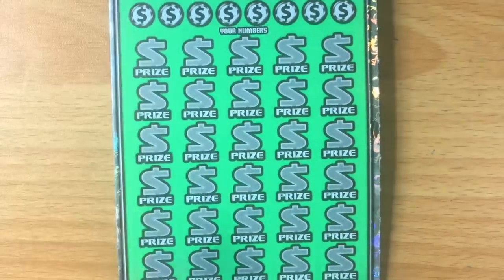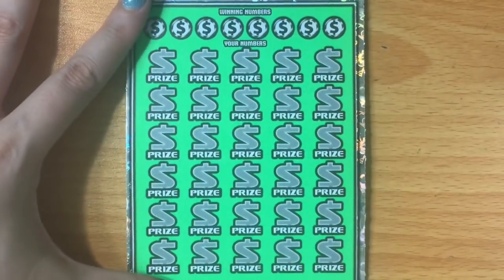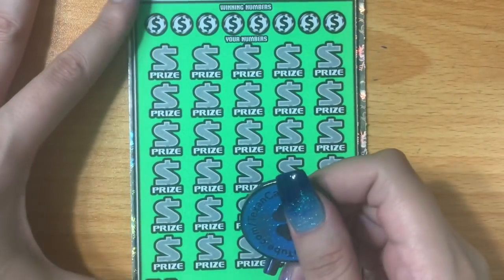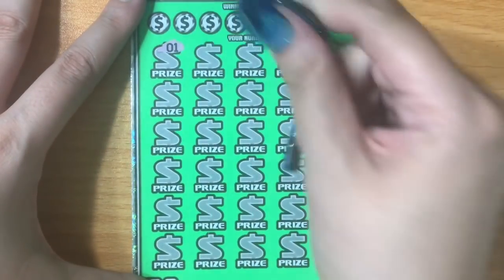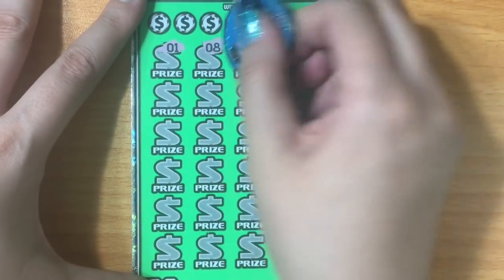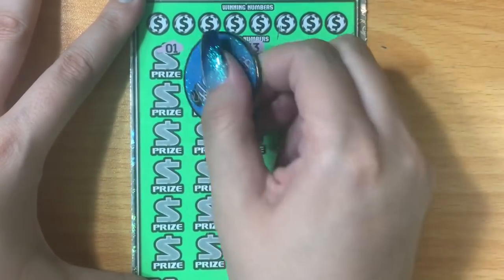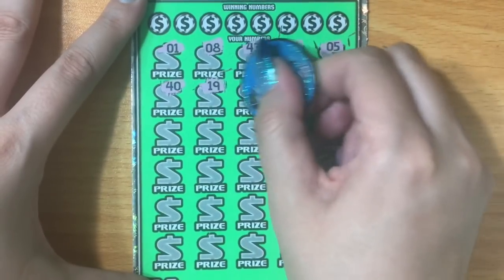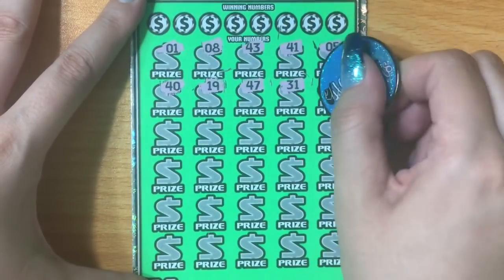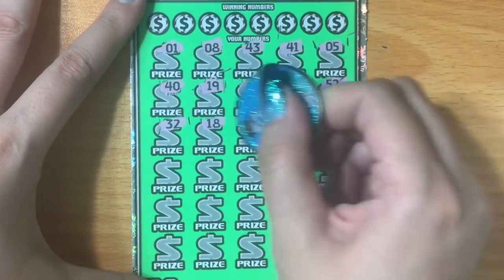We'll start with ticket number 13. We're going to be looking for a multiplier — a 10x or 20x, or if we're extremely lucky, a 300 times multiplier. That would be amazing. Let's see if lucky 13 can come through. We'll start by looking for multipliers and then check for matching numbers.